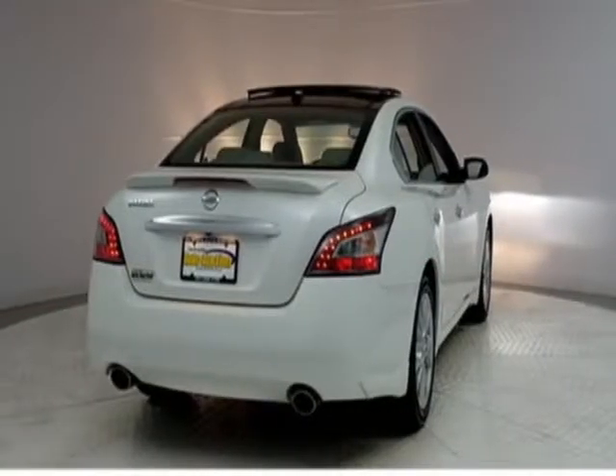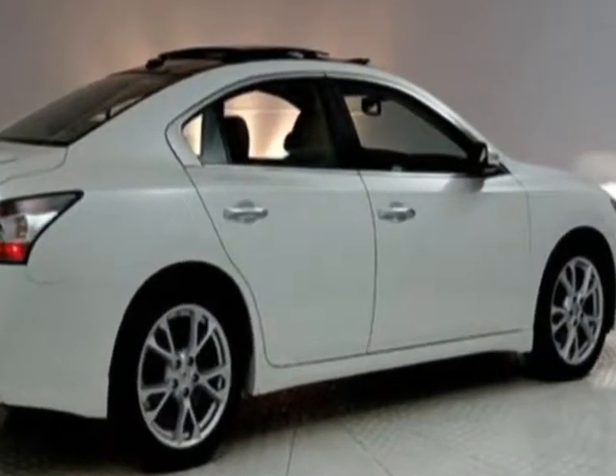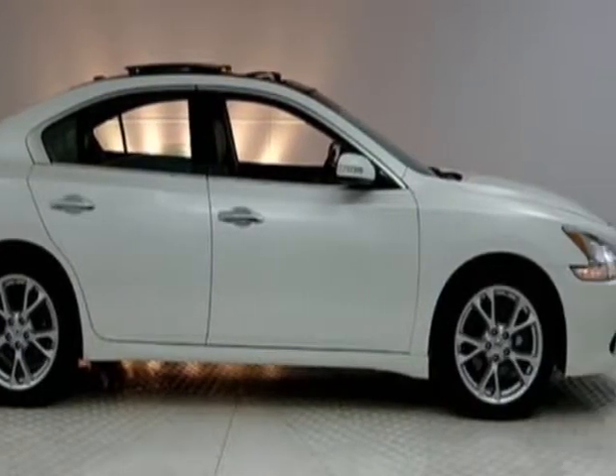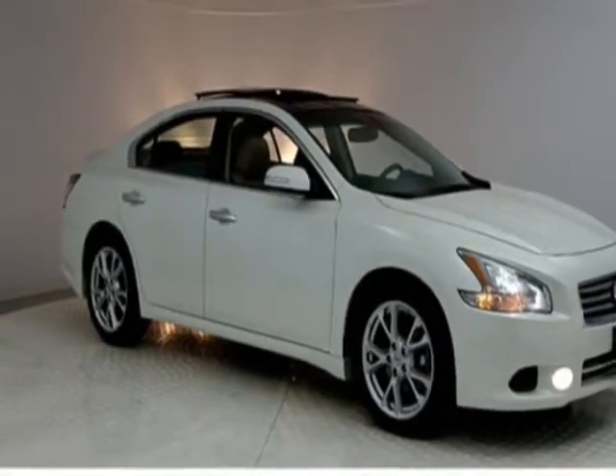This Maxima boasts a 3.5 liter engine and has a CVT transmission. Additional options for this vehicle include power driver's seat, auxiliary audio input, sunroof, and driver airbag.